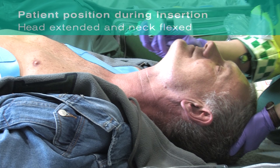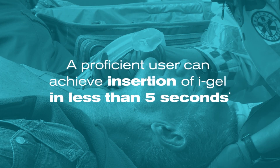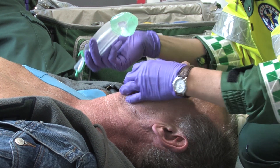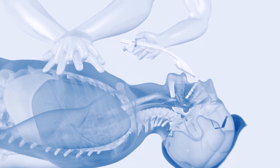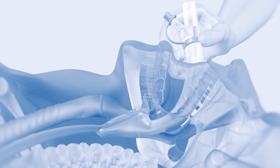The ideal patient position for insertion is with the head extended and the neck flexed. But if this is not possible or is inappropriate for the patient, iGel O2 can be inserted with the head in a neutral orientation. A proficient user can achieve insertion in less than 5 seconds. Introduce the leading soft tip into the mouth of the patient in a direction towards the hard palate; it is not necessary to insert fingers into the patient's mouth. Glide the device downwards and backwards along the hard palate with a continuous but gentle push until a definitive resistance is felt. Do not apply excessive force.